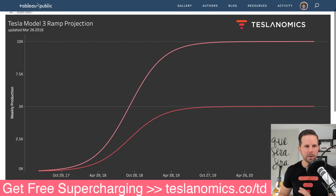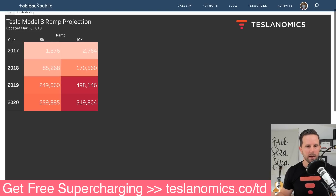Extrapolating that out, for 2018 we're looking at 85,000 on the 5K maximum model, or 170,000 on the 10K model — a big number for Tesla. Going further into the future, you're looking at 250,000–260,000, and on the 10K model all the way north of 500,000. There are still a lot of cars to be made — this is equivalent to all the production of S and X from last year, in fact more. They're going to double overall production this year on their current trajectory.